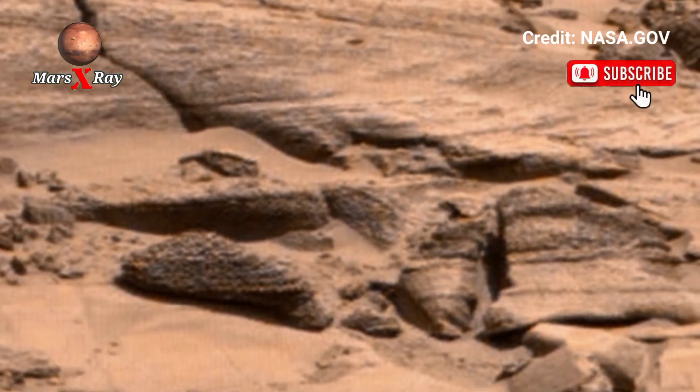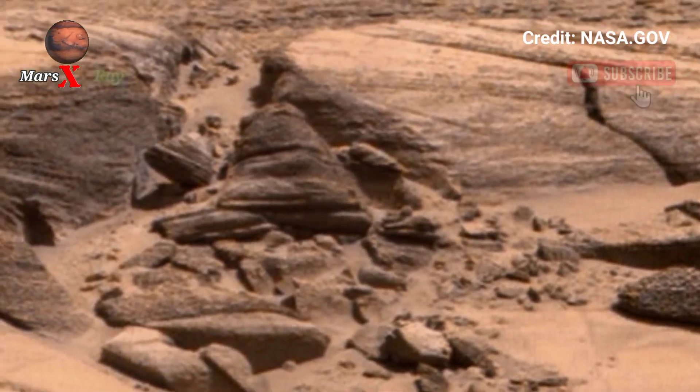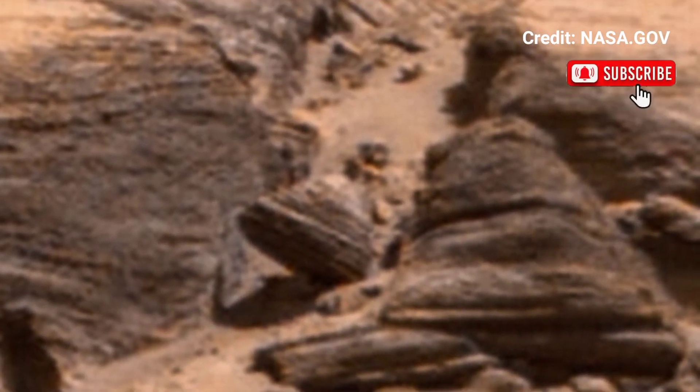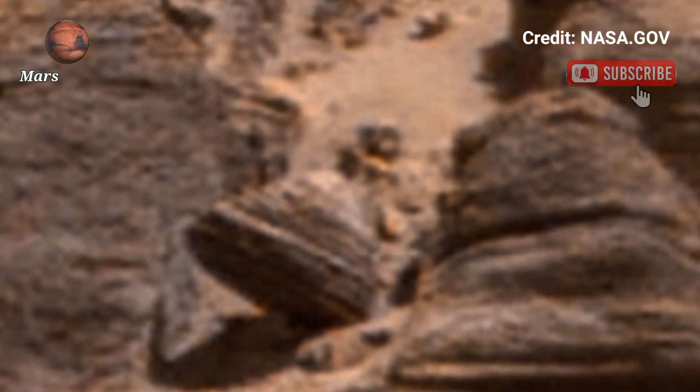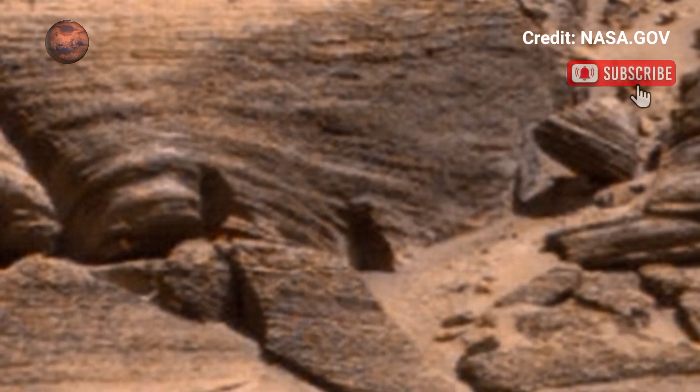...sense of the Martian landscape. The wide-angle shot displays rocky terrain, rolling hills, and mysterious sand dunes under a soft reddish hue. This image was stitched together from multiple frames, creating...